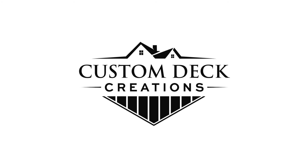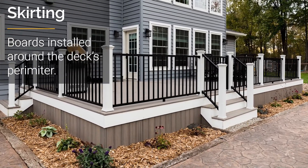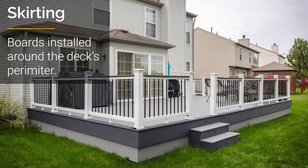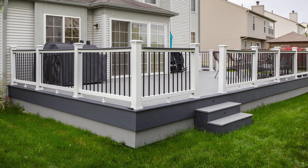Skirting can add a beautiful finished touch to most decks. Skirting is when we take decking boards or fascia and install them either vertically or horizontally around the perimeter — the outside edge of the deck. This conceals the structural framing of the deck and gives it a nice finished look.